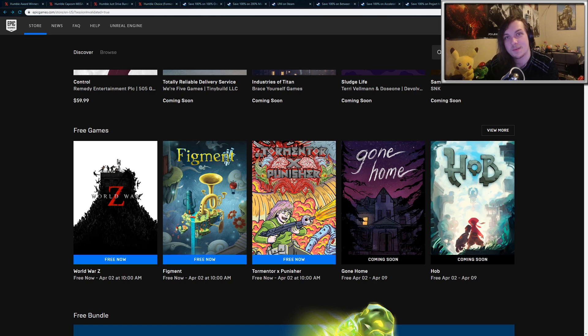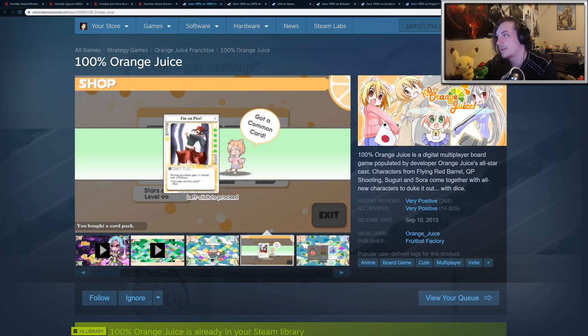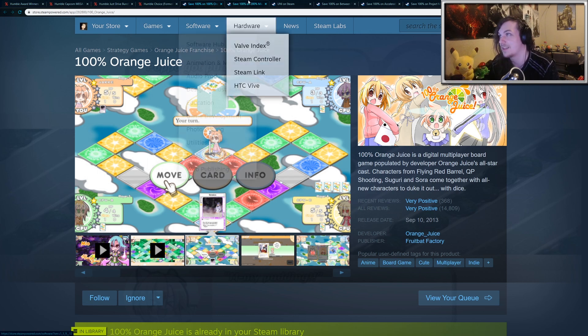There'll be a link in the description below. Along with this, there's actually quite a few games on Steam that are free for a limited amount of time. We have 100% Orange Juice, which is a pretty cute board game. It's pretty fun to play with friends. There is a lot of RNG involved, so keep that in mind — there's not a whole lot of skill, but it is an interesting game overall.